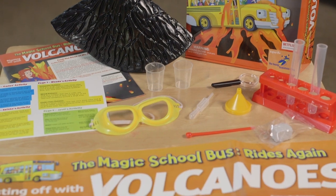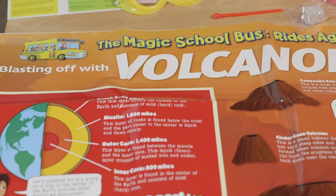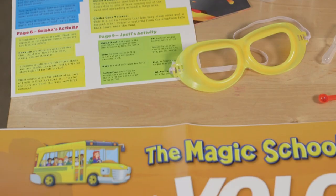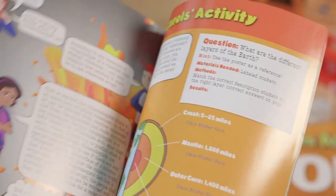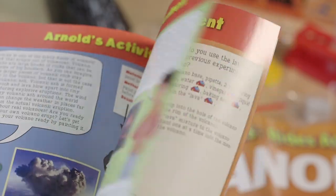And then we have Blasting Off With Volcanoes. In this kit, you're going to make your own volcano explode. But not only that, you're going to learn about the different volcano shapes, study the layers of the earth, explore different volcano eruptions, and create the ultimate lava mixture. There are many other activities in the instruction booklet that are perfect for the volcano explorer.